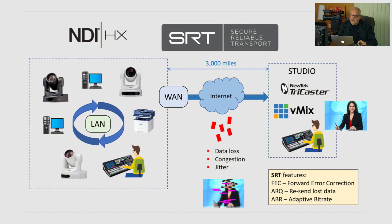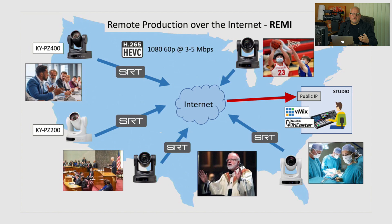Integrated SRT encoders in each camera give you tremendous freedom of production. You don't need to bring video switchers, audio mixers, or all equipment to each location — you can use cameras only, connected directly to the internet, while the studio is somewhere else, like what we'll be demonstrating in a moment.